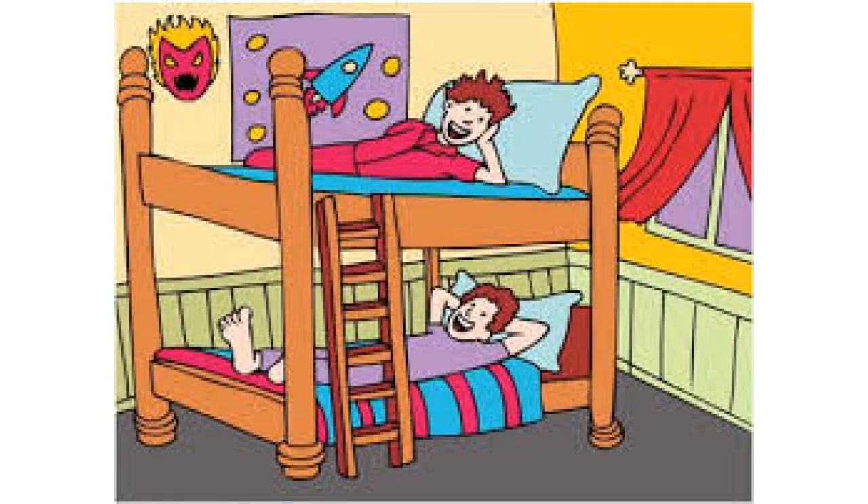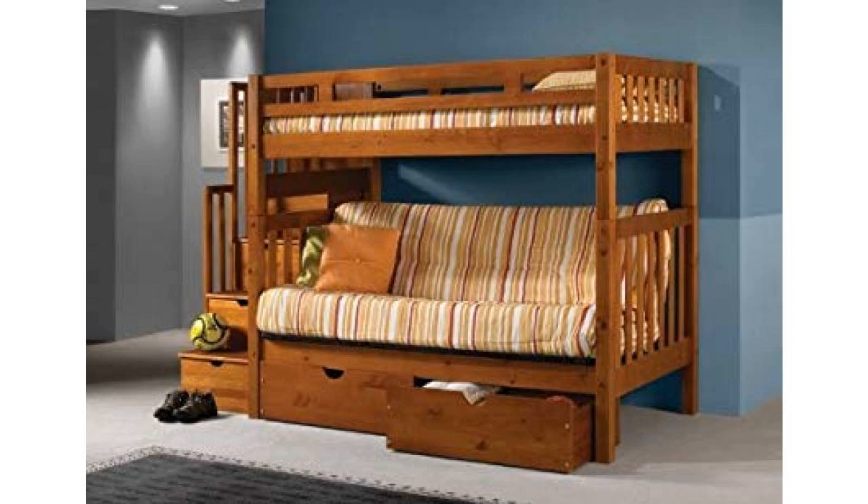4 side rails, 2 headboards, 2 footboards, 1 staircase, 13 slats, 4 drawers to go under steps, 2 roll-out drawers, and 1 metal futon frame.